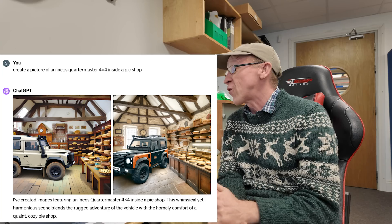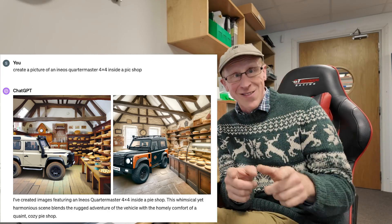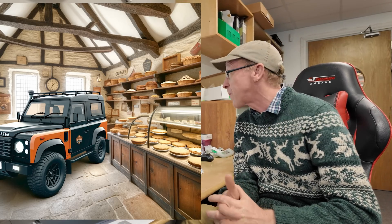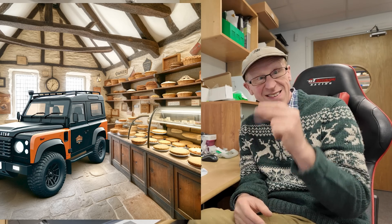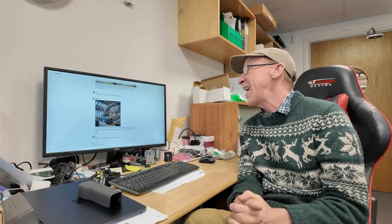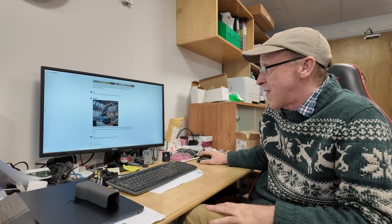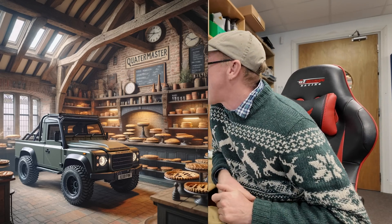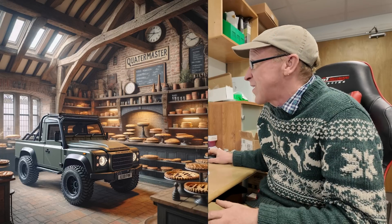The thing with it is you have to sort of blinker it and direct it clearly, otherwise it'll create something off. I asked for an Ineos Quartermaster four-by-four inside a pie shop, and at least this time it managed to get it inside the pie shop rather than parked outside — but to me it looks very Land Rover Defender-y. The graphics of the pie shop are great though. I then asked to change it to a Quartermaster pickup and it created yet another quaint pie shop with a clearly Defender pickup, still struggling with the vehicle's identity.